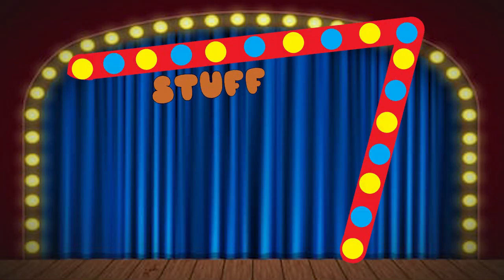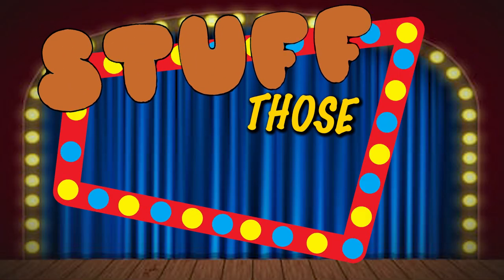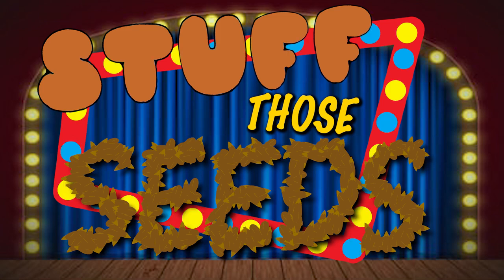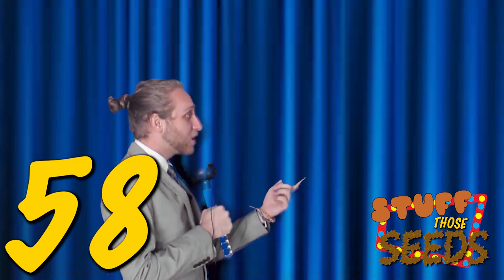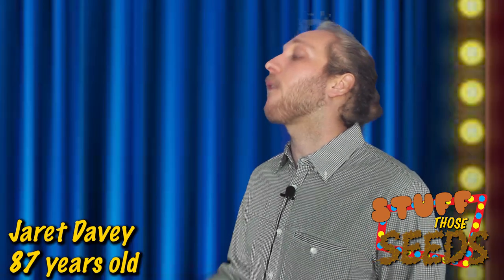And now, we're back to Stuff Those Seeds with your host, Louis Clark. Hello, hello, all you beautiful people. We're here with Jarrett Davey, who's made history on our show by stuffing a record-breaking 58 seeds underneath his tongue. How you feeling, Jarrett? What's the matter? Seeds got your tongue?